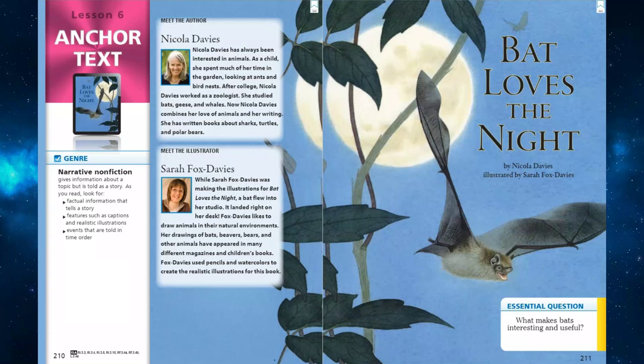Bat Loves the Night by Nicola Davies, illustrated by Sarah Fox Davies.